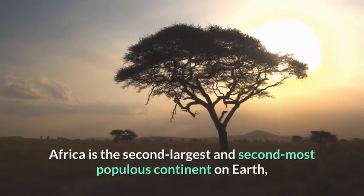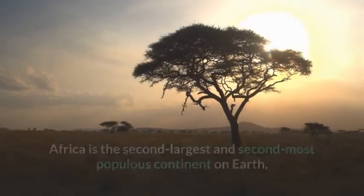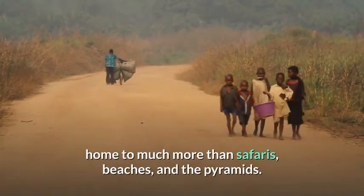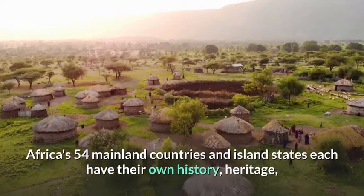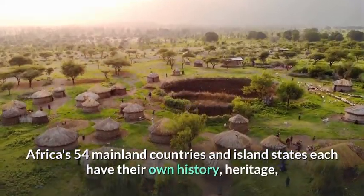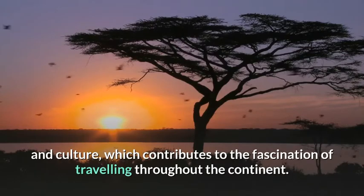Africa is the second largest and second most populous continent on earth, home to much more than safaris, beaches, and the pyramids. Africa's 54 mainland countries and island states each have their own history, heritage, and culture, which contributes to the fascination of traveling throughout the continent.